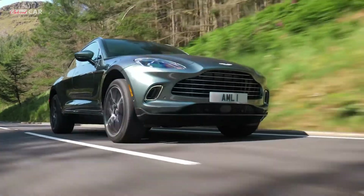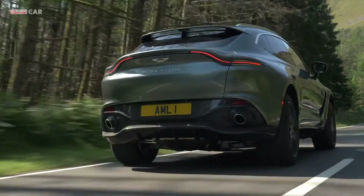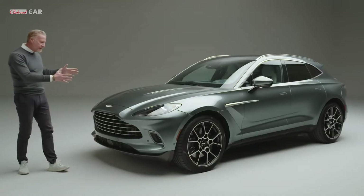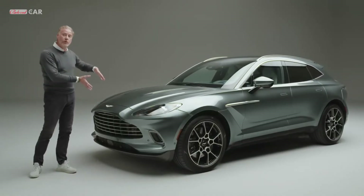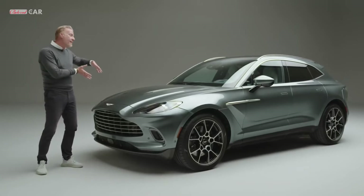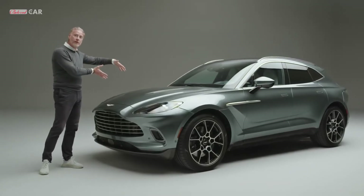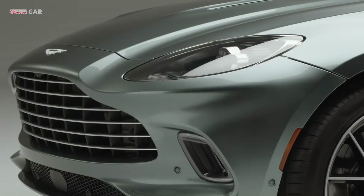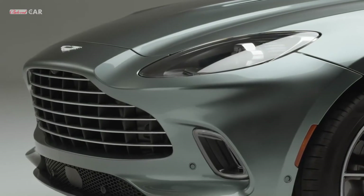The proportion is as much to do with the visual language as it is to do with the driving dynamics. If we look at the front of DBX you'll notice a very short front overhang, because we've pushed the engine as far back as we could to almost create a front mid-engine layout, and that emphasizes the Aston Martin grille.